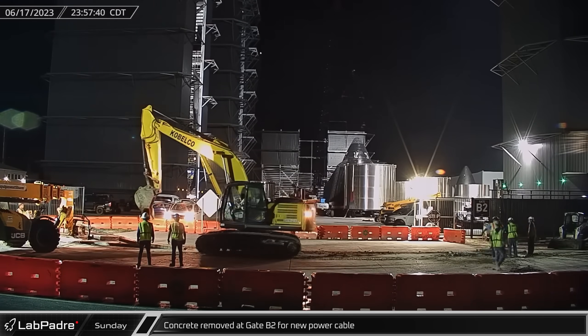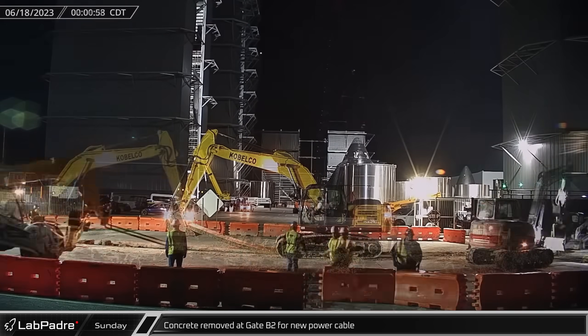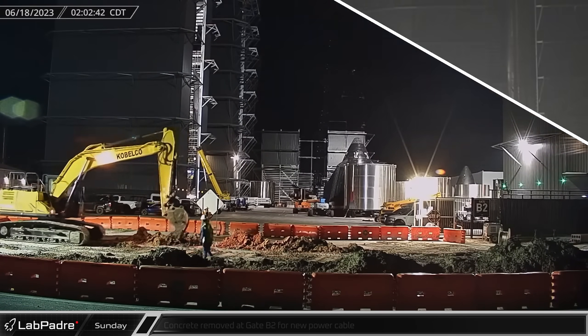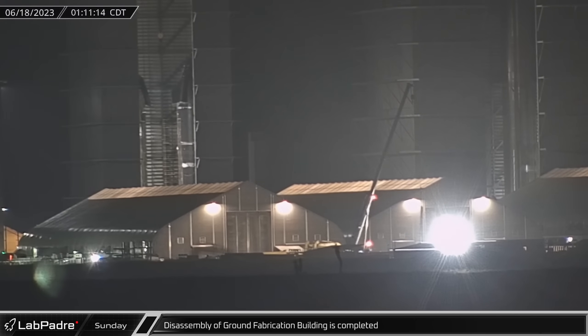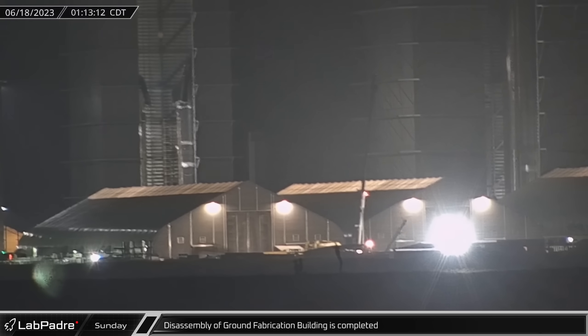Saturday night, crews removed a trench of freshly cut concrete in front of Gate B2 next to Mid Bay in preparation for the installation of a new power cable. In the early hours of Sunday morning, the deconstruction of the ground fabrication building was completed as the last pieces of steel were removed by the crane.